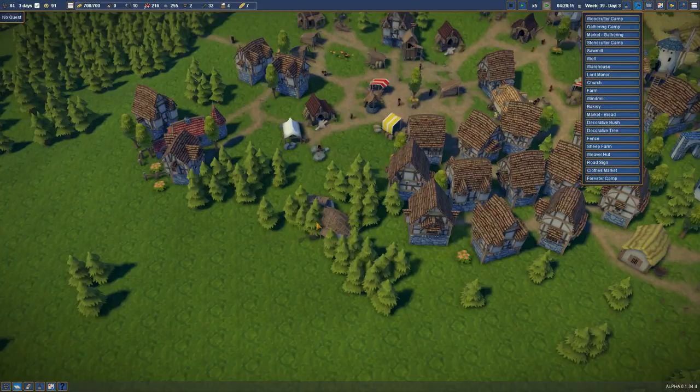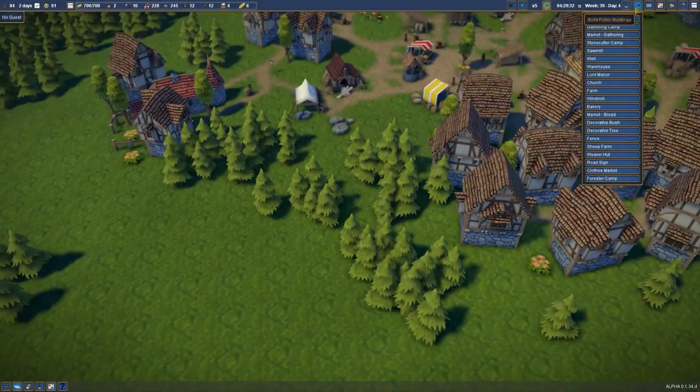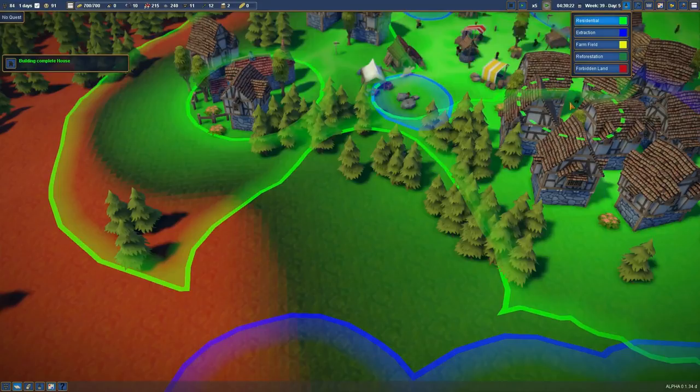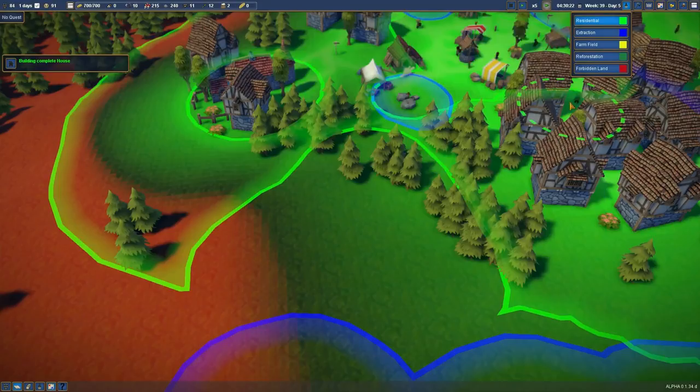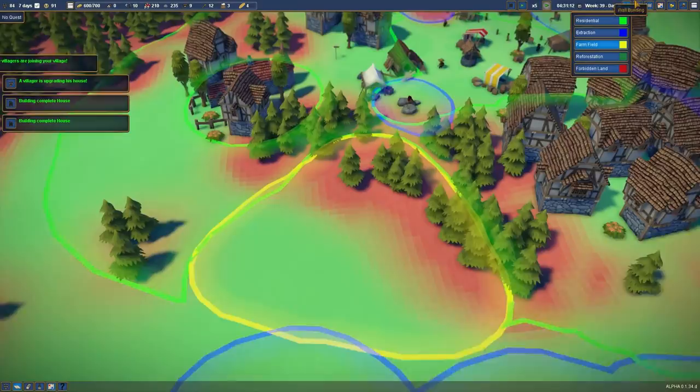Let's get our sheep farm in — I don't know how this works currently. Let's put the sheep farm just in those trees because there's a nice big flat area there. I don't know if we need to zone out a farming area like we do for the wheat farm. Let's look at the priority and find out. Let's put it in and drop a farm field zone around there.